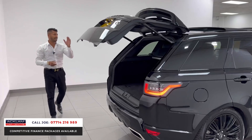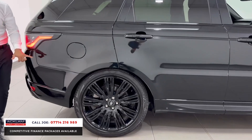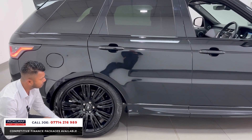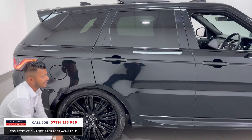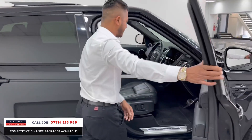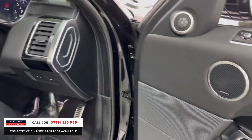You can press that button and press the button on the key and it closes for you. Looking at the side of the car and the wheels, there is absolutely no damage — every single wheel is in perfect condition, no corrosion in the middle and no kerb damage. There aren't any dents on the side of the car; it is just a very, very good example of an HSE Dynamic Black.